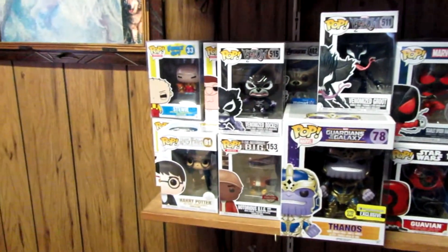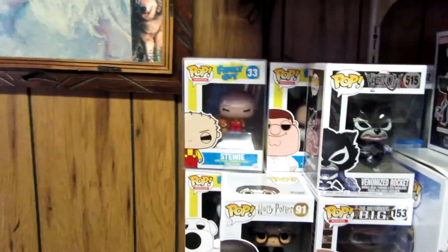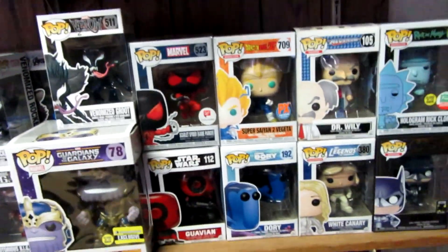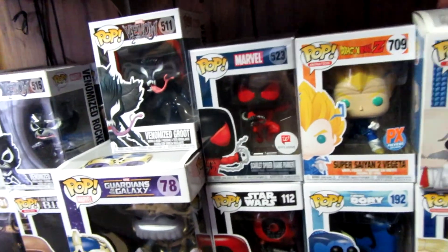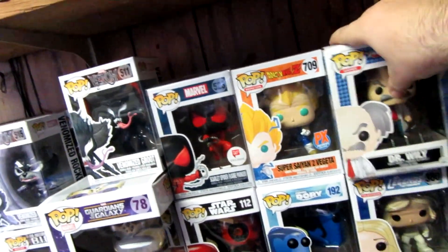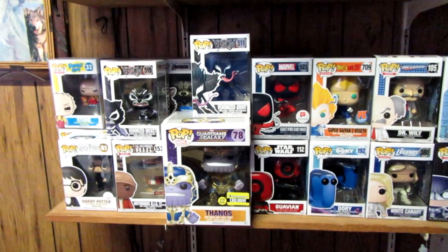I hope you guys liked it. I want you guys to know what it looks like after I'm done putting these back up. Here's how the collection looks right now. You can tell I got some in the back. I have not traded any of them in. There's the Christmas one and the Rino box.